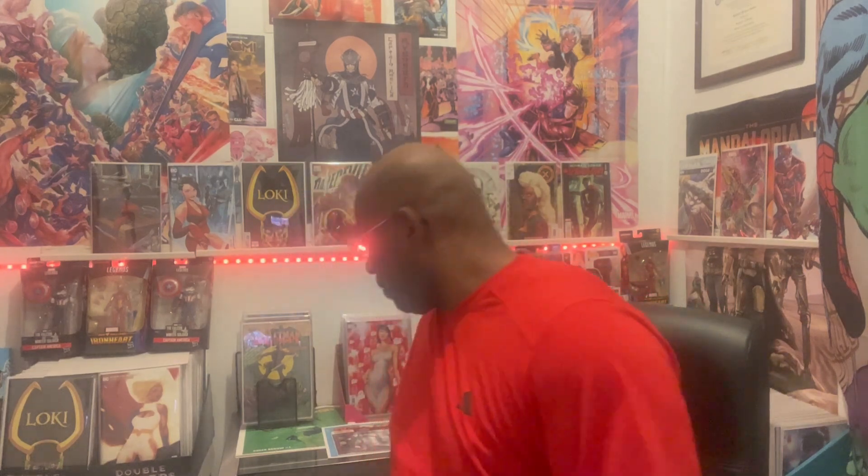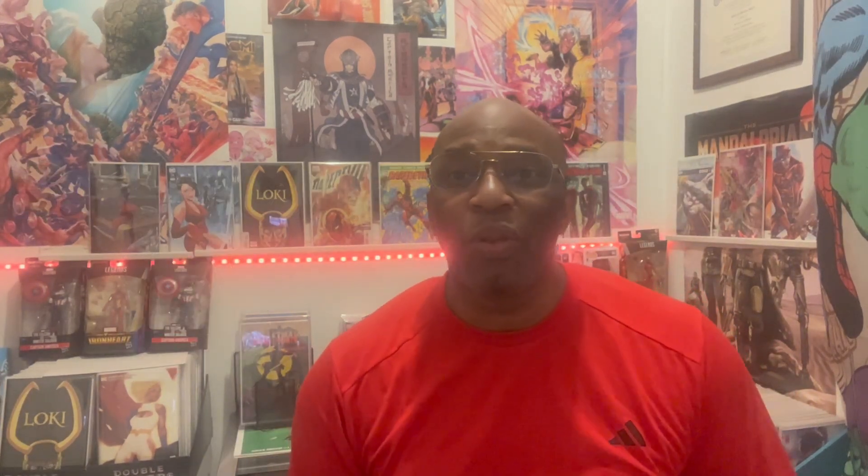I got a few comic books back here that I want to show you guys that came in the mail, and then I got this puppy right here that just came through and we're going to talk about it a little bit. So here's my trusty blade. You guys know the routine — cue the music, but keep your clothes on.